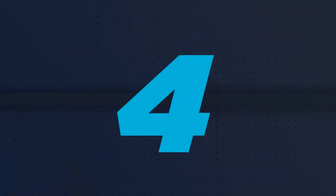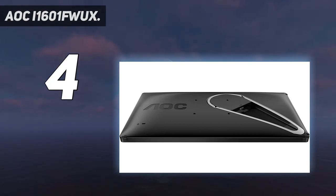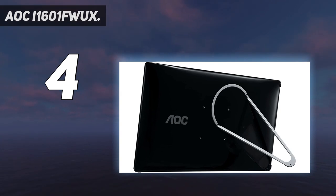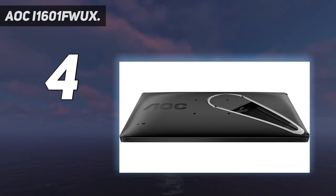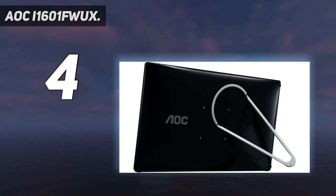Coming in at number 4: the AOC i1601 FWUX. On the hunt for a feature-packed monitor that can be carried around anywhere? Meet AOC's i1601 FWUX. With a resolution of 1920 by 1080 pixels and a 16 to 9 aspect ratio, its 15.6-inch FHD display is perfect for those who are always on the move and often need a second screen to go with their laptop. The panel can be used in both landscape and portrait orientations, and comes bundled with a smart cover that doubles as a kickstand. It can also be tilted forward and backward. Since the i1601 FWUX is designed with portability in mind, it comes with a single USB Type-C port that works for both power delivery and video output functions. You also get just one button for changing settings via the on-screen menu.